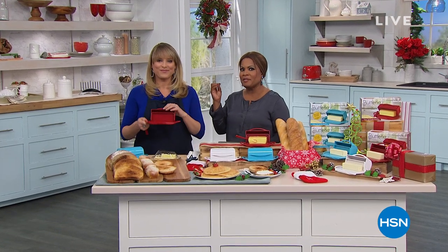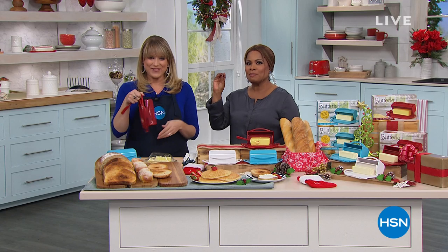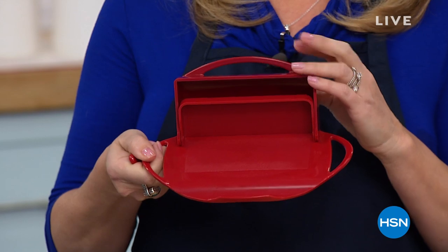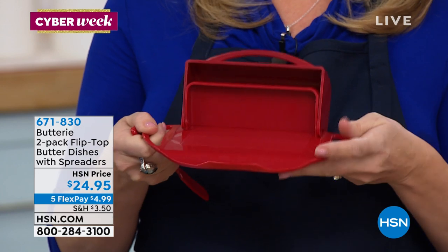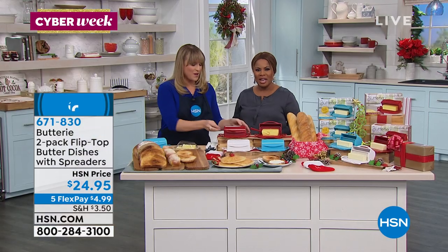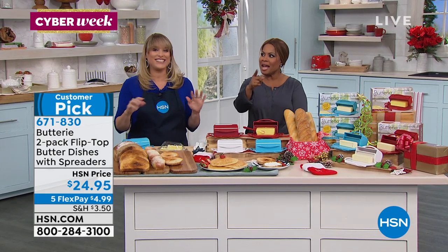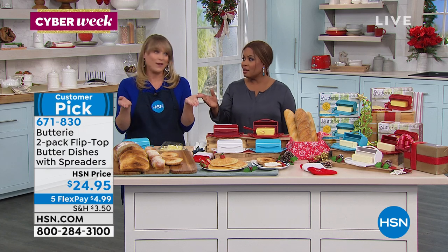Butter makes everything better — true story. If you want more spreadable butter, you want to buy our two-pack of flip-top butter dishes with spreaders. My name is Marlo, I'm here with Kelly. She's one of our wonderful kitchen experts and she taught me something new today: 50% of Americans keep their butter at room temperature, and you're allowed to. And 50% don't know you can.